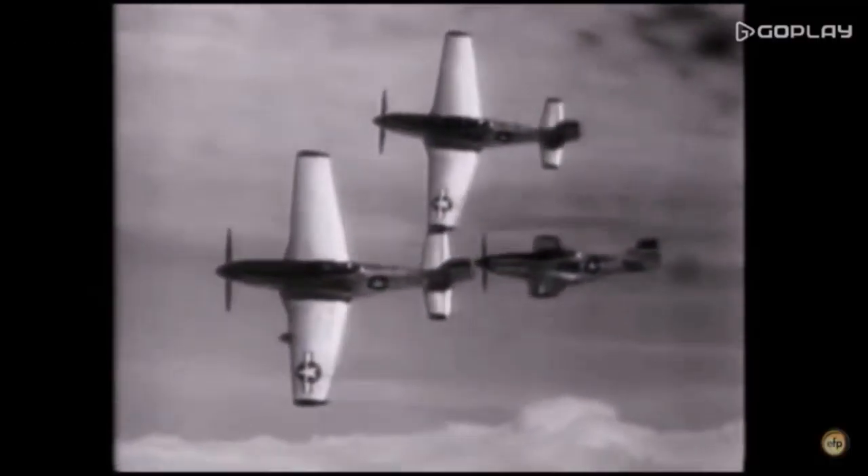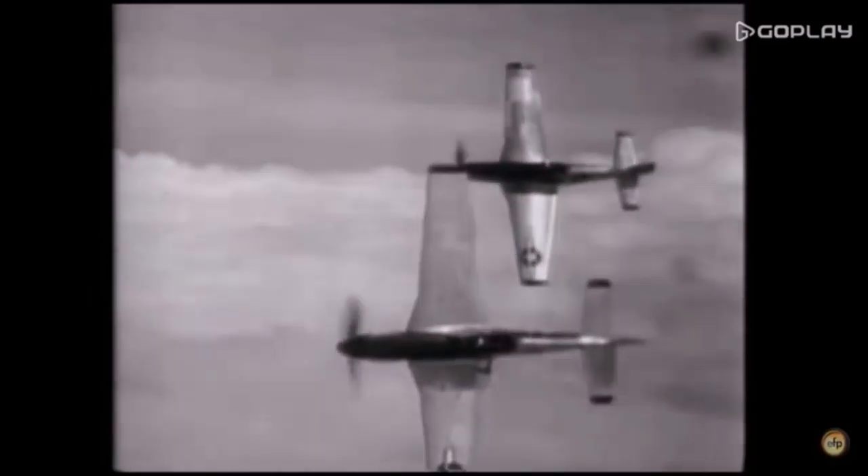The P-51 Mustang was a warbird that fought in World War II. Great Britain needed a new fighter to replace the aging P-40 Warhawks, so engineers working for a company called North American Aviation designed a plane that would be known as the P-51 Mustang. Amazingly, the P-51 was designed in only four months.